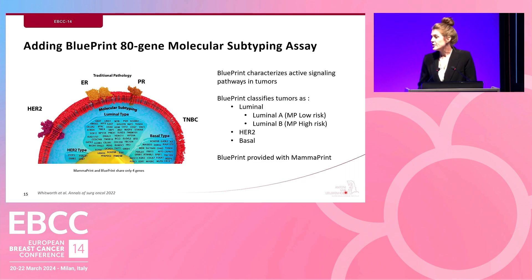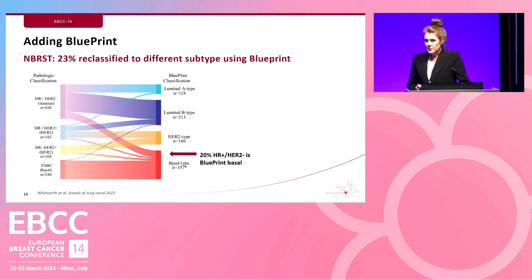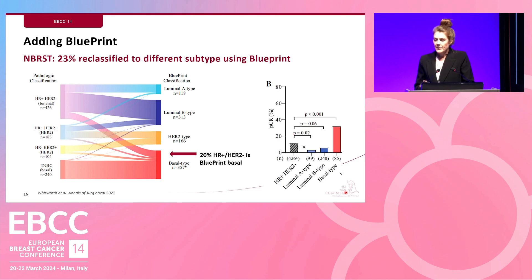Blueprint is an 80-gene molecular subtyping assay that classifies tumors as luminal — with luminal A being MamaPrint low-risk and luminal B being MamaPrint high-risk — as well as HER2 and basal type. Blueprint results are provided alongside MamaPrint results. In the M-REST study, adding Blueprint to pathological classification showed that 23% of patients were reclassified to a different subtype. Most interestingly, 20% of hormone receptor positive HER2 negative breast cancers turned out to be Blueprint basal, and these showed a significantly better PCR rate compared to luminal subtypes.